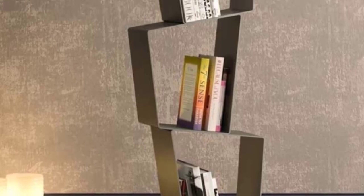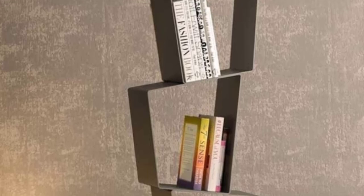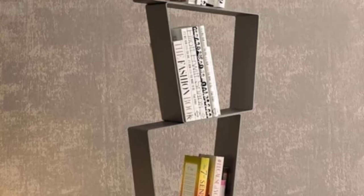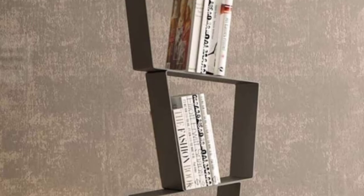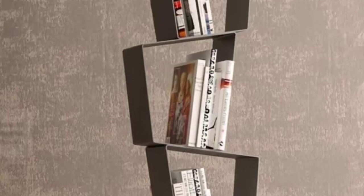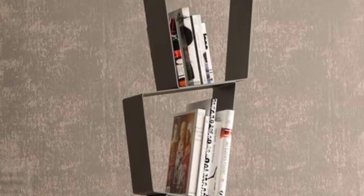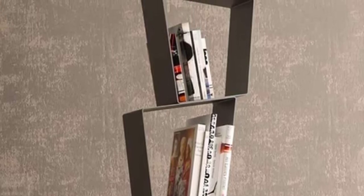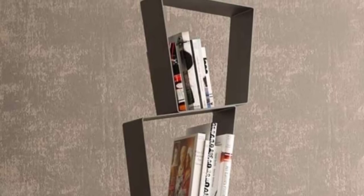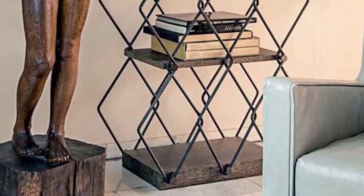Modern metallic geometric bookcase: The geometric design of this metallic bookcase makes it look modern, effortlessly matching the contemporary design of your home. As the storage unit has multiple compartments, every piece becomes a perfectly formed display for books, artwork, and collectibles. Even in a rented space, this separate item of furniture will complement any room without overwhelming it.